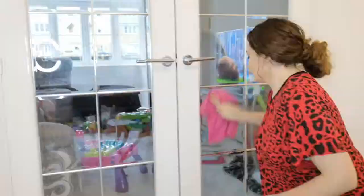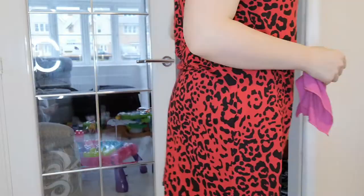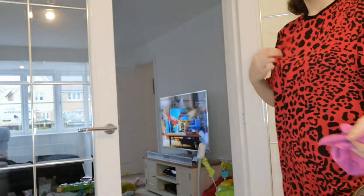Does anyone else's child literally just lick the glass, go up to it, lick it, and then smear it with their hands? Anyone else's children do that, or is mine just a weirdo?